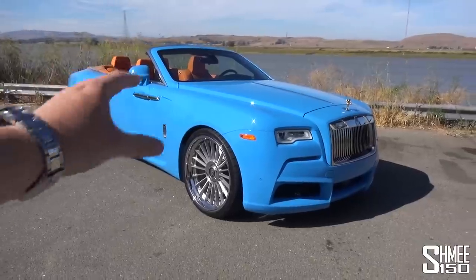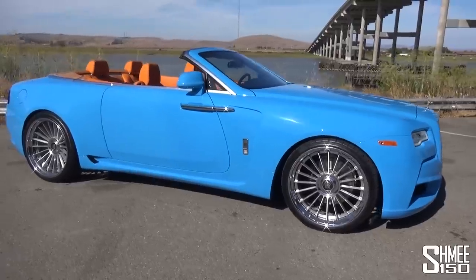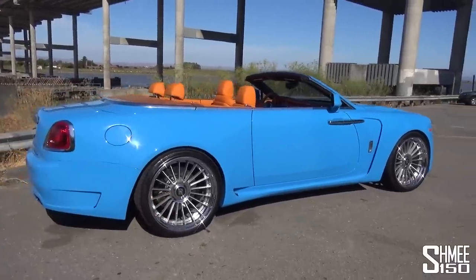Overdose is their name for the wide body package, and they only made eight of these for the Dawn — only eight in total. This is the second one I think I've seen. I've seen one before in gray with an orange interior that I filmed on the channel. But today I'm going to be driving this to see what it's like.